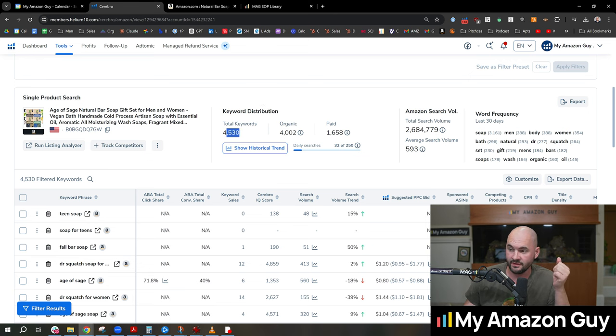I can understand that there are 4,500 keywords in the distribution, 4,000 keywords are indexed organically, and 1,600 are paid. That means I spend money on 1,600 of these keywords. I have a ratio that I like to hit on most of my listings, which is close to a one paid to two organic.